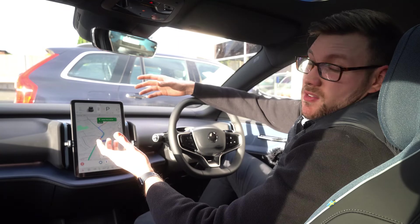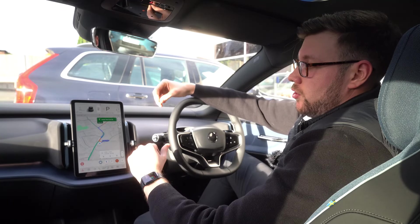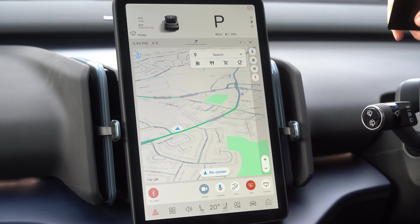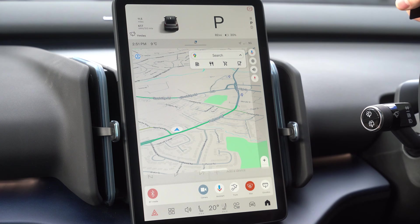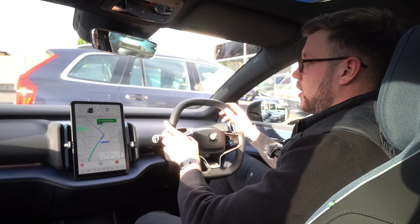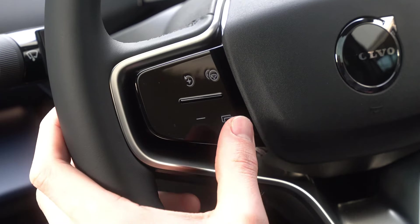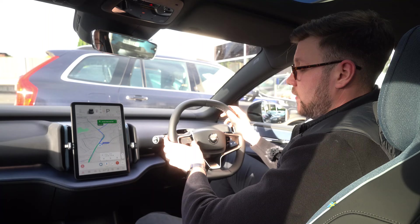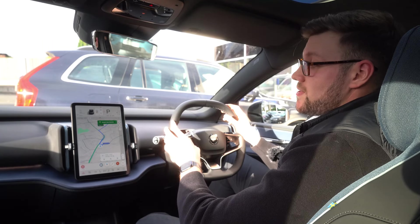The screen is also very familiar if you've driven a Volvo before, as it runs the Google infotainment system, including Google Maps. You can use the 'Hey Google' function to control most of the car's features. You also have the pilot assist button and a customizable button on the steering wheel, so you can turn one-pedal drive on and off — a really handy feature if you've driven an electric car before.